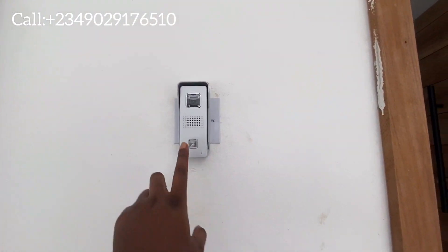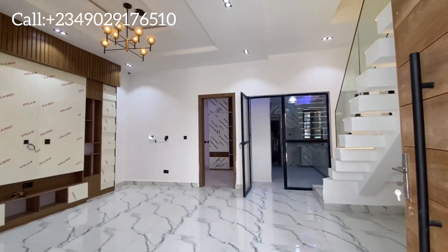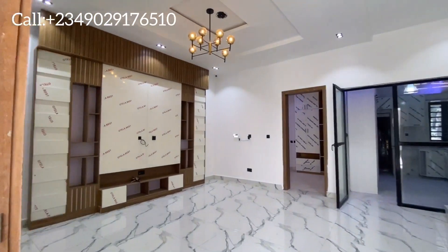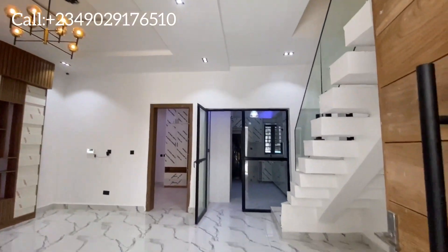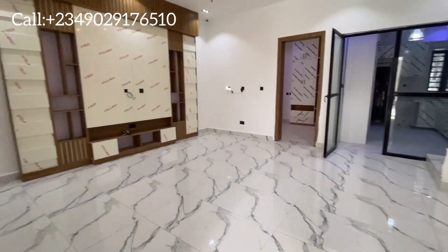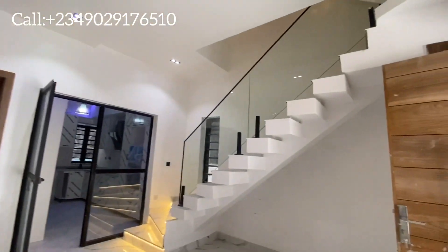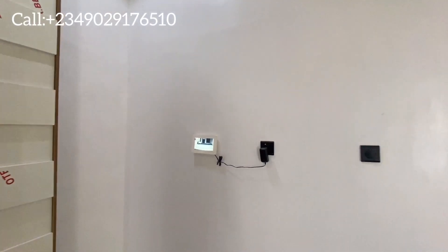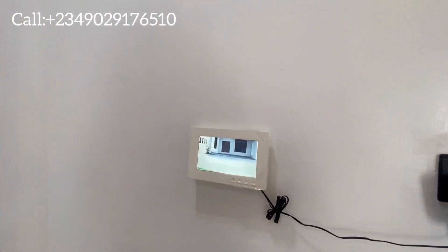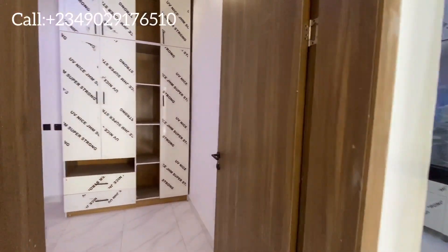This is a video doorbell — once you press it, it gives you access to see the person outside. This is the living area of the house, very spacious and quite sizable. The bell I was talking about outside, this is where you can see who is pressing it from the outside.